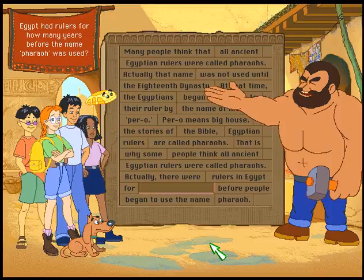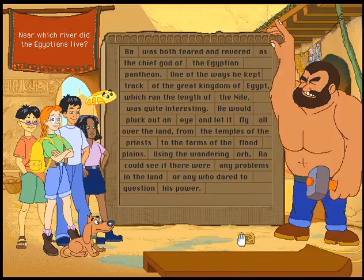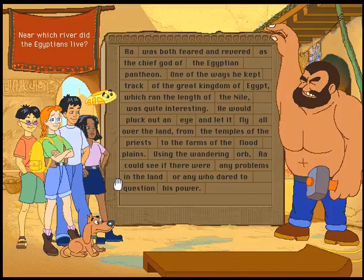You are very wise for being so young. Here is a chiroglyph for you. That's good to know. Near which river did the Egyptians live? Of course — it's the Nile. Everyone knows that.